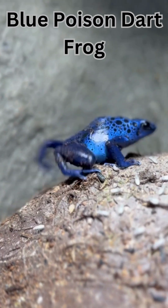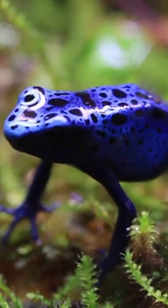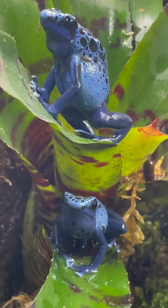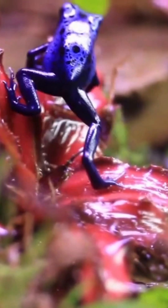Blue Poison Dart Frog. Bright, bold, and totally poisonous. Its blue skin warns predators: eat me and regret it. Its secret? Fewer yellow pigments, more scattered blue.